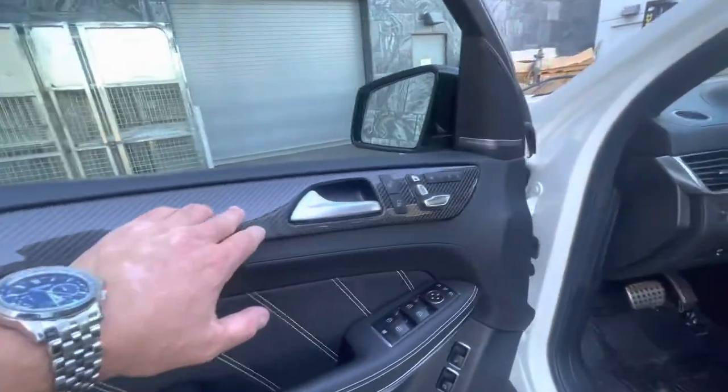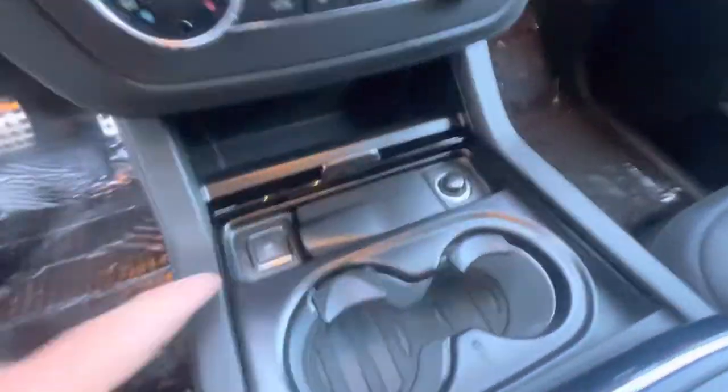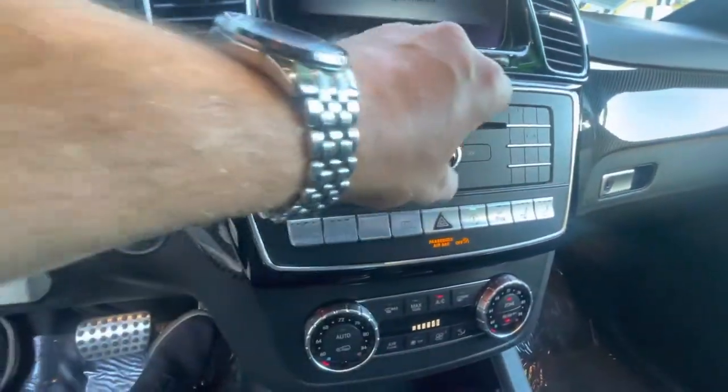Carbon fiber along the interior, Harman Kardon stereo. Carbon fiber right along the inside on the dash here. Heated and cooled cup holders. Very nice, powerful AMG twin-turbo eight-cylinder engine.